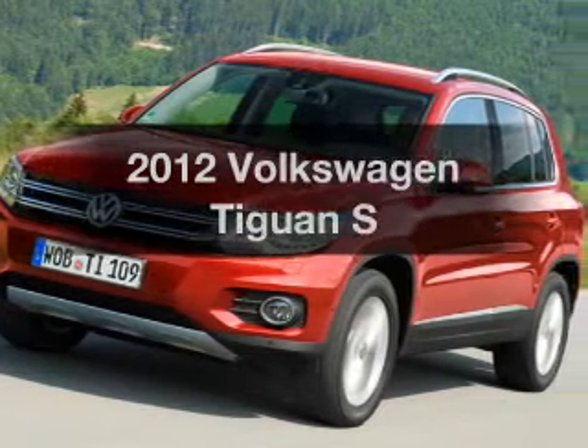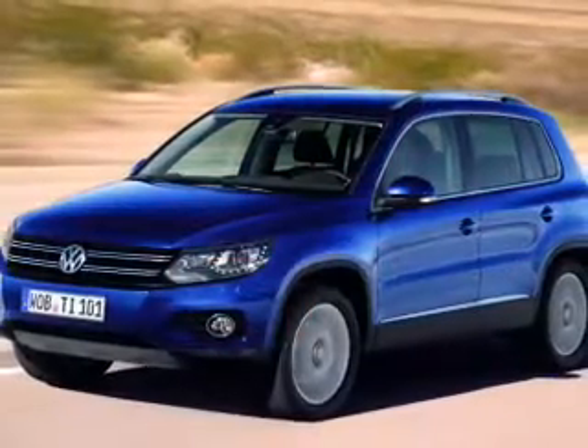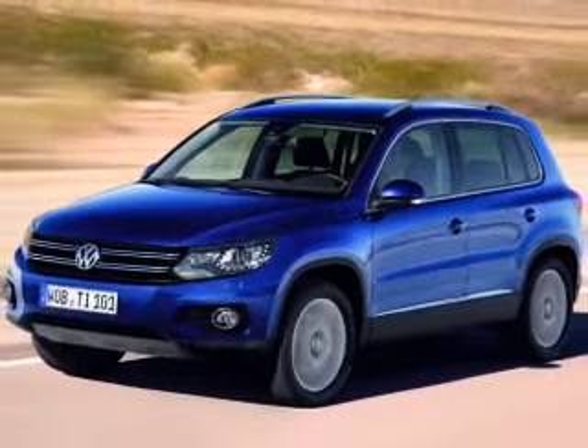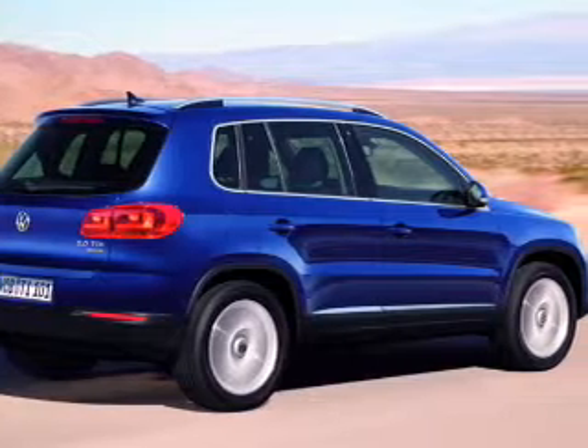Imagine yourself in this 2012 Volkswagen Tiguan. If you're looking for an automobile with great attributes, look no further. With an efficient four-cylinder engine connected to a smooth shifting six-speed automatic transmission,